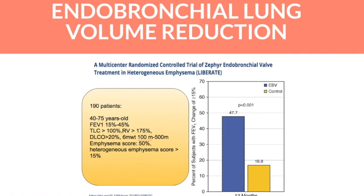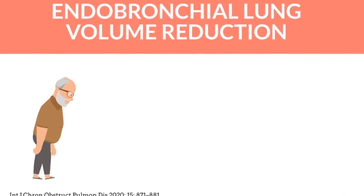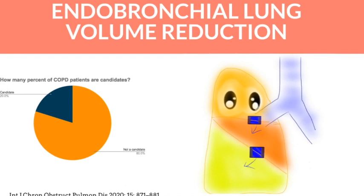Studies have shown that endobronchial valve treatment has significantly improved functional status and FEV1, or lung function, for patients with COPD with certain limitations. The dilemma is that not all patients are candidates for this treatment — only about 20% of patients are potential candidates. One of the main reasons a patient may not be a candidate is when collateral ventilation, or connection between the lobes of the lung, is present.